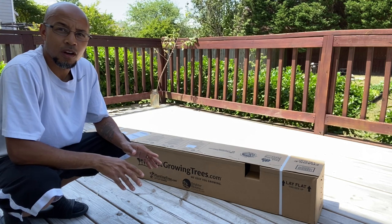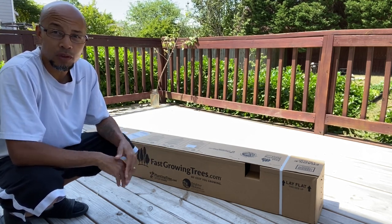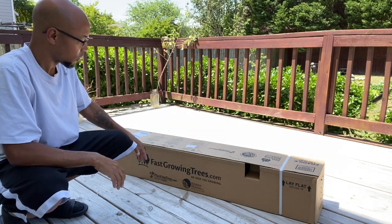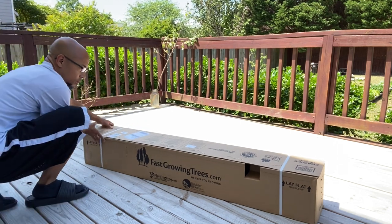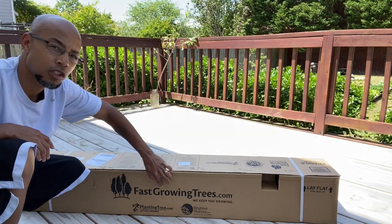First, I want to apologize if the wind keeps blowing — it is a beautiful day out here, but it is a little breezy. So this is the box and how it arrives from FastGrowingTrees.com.